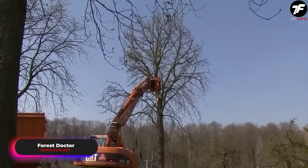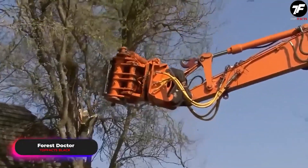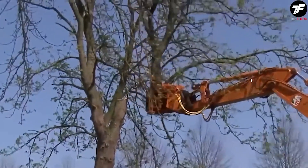This machine acts like an experienced tree doctor, carefully removing problematic and damaged branches from trees. Thanks to its work, trees have the opportunity for new and healthy growth.